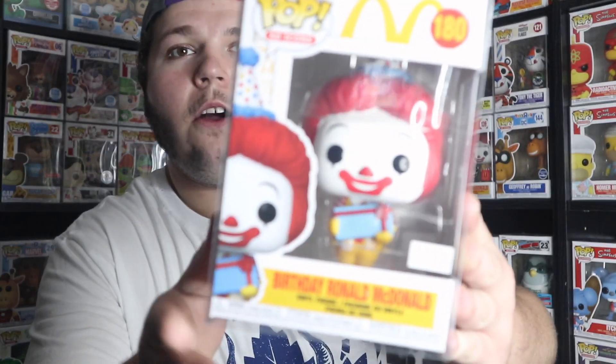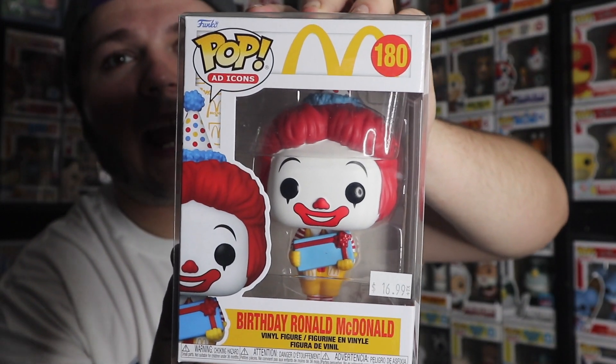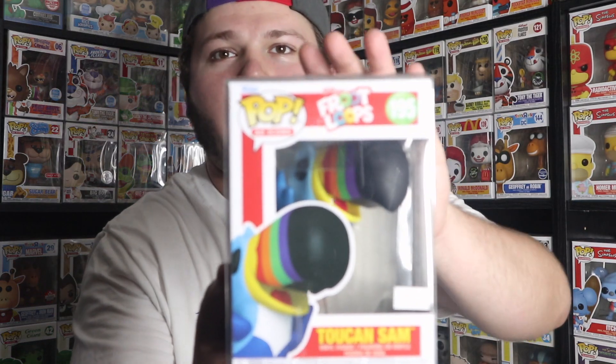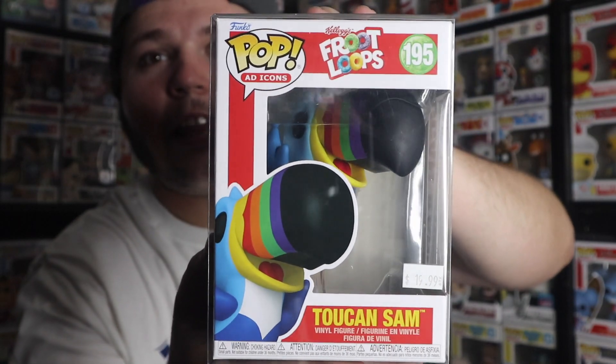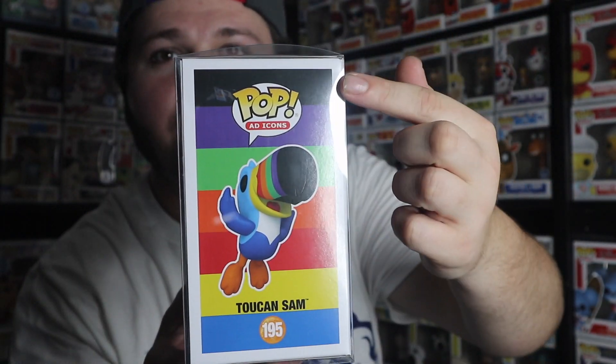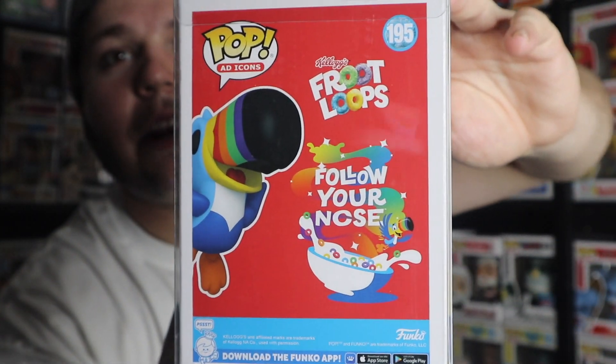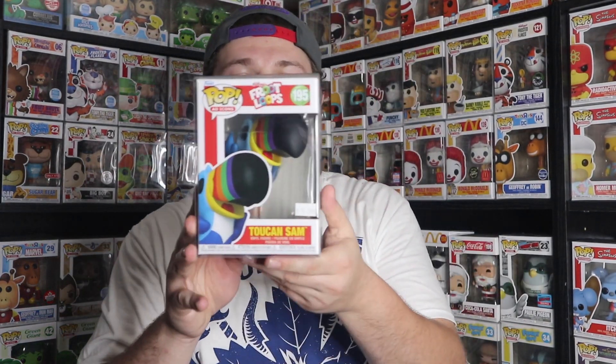Going back to RetroFest, the first Pop I picked up was the Birthday Ronald McDonald. This is really cool — I believe this is the only Pop I needed out of the set of the two Pops, I think I got the Hamburger already. It's awesome to add another Ronald McDonald — or McDonald's Pop in general — to my Ad Icons lineup. And keeping the theme of Ad Icons, the second Pop I picked up at RetroFest is the brand new Toucan Sam in the Flying Pose. This Pop is sweet — I was super excited to see this, I didn't even really know that it was in stores yet. I love the side of the box where it has the colors of his nose or beak as well as his body feathers. That's just amazing. And there's the back of the box — that looks really cool. I do have the OG Toucan Sam, so it's nice to add the Flying one as well.